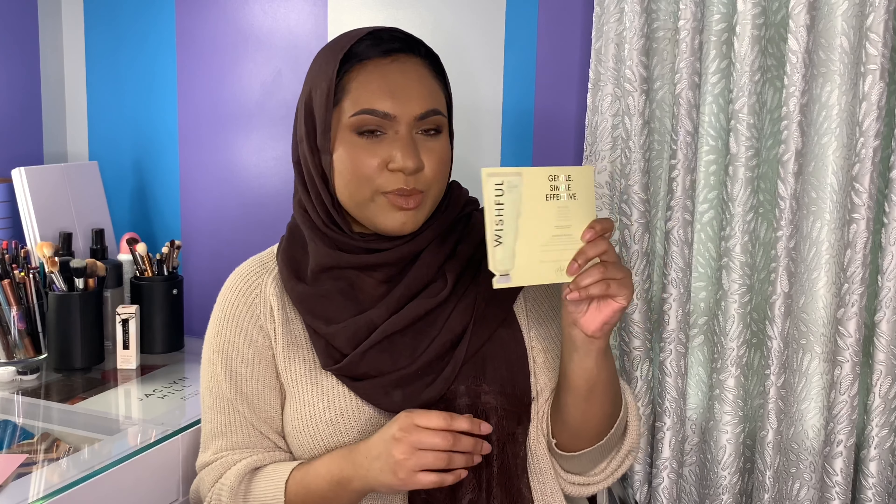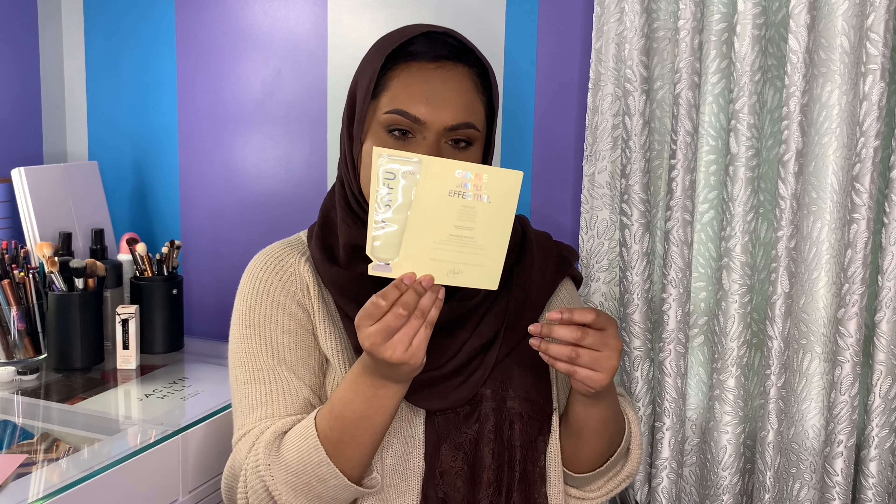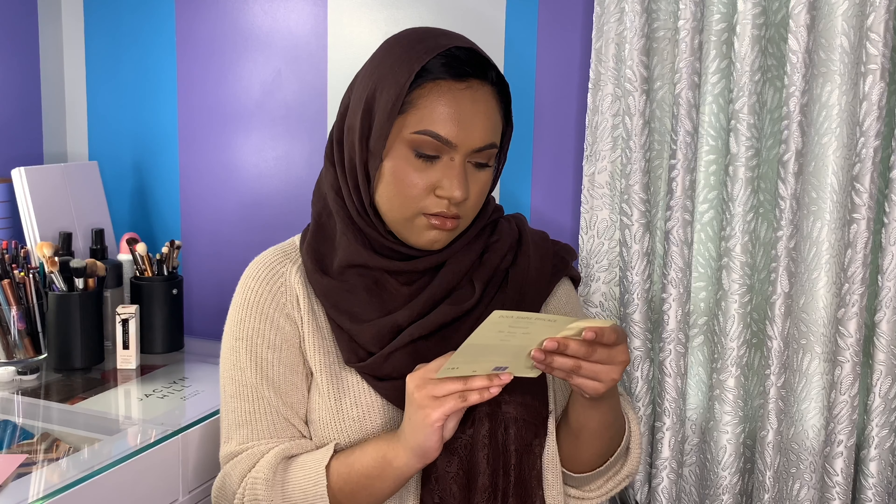So the first actual product I see when I open this up is this Wishful Yo Glow enzyme scrub. I think it's a sample of a retexturizing, brightening, and even skin tone scrub. I didn't really know that they did skincare — I guess they do. I'll try this out.